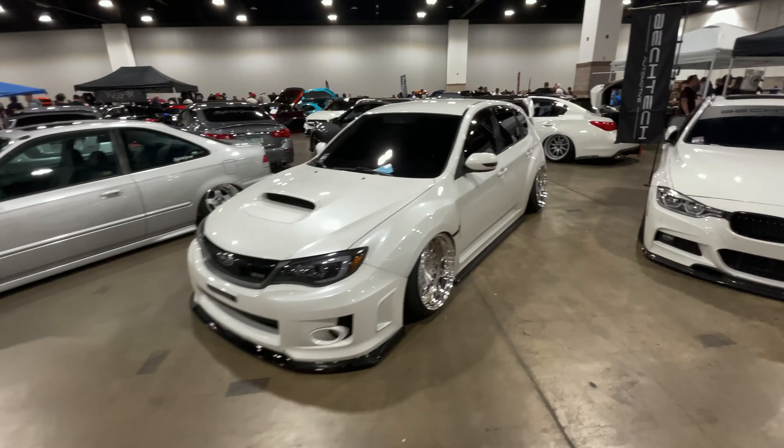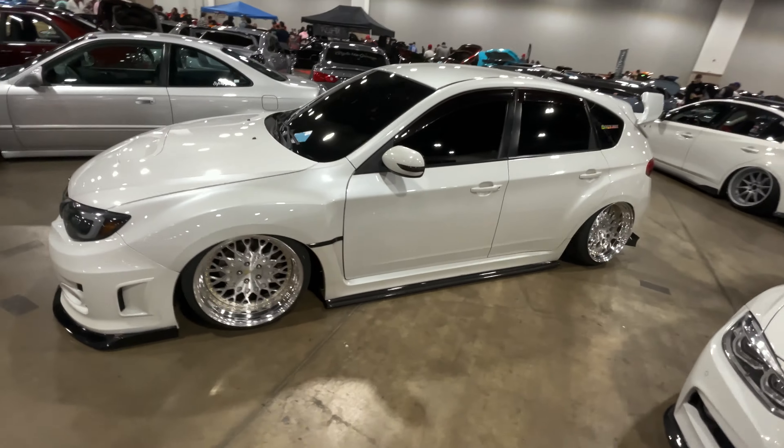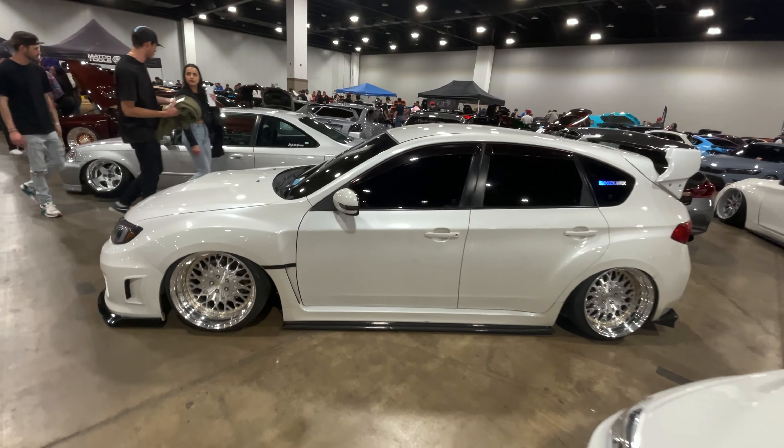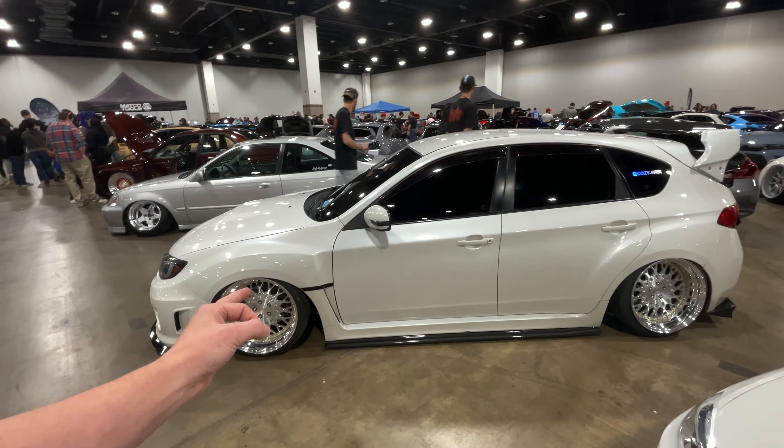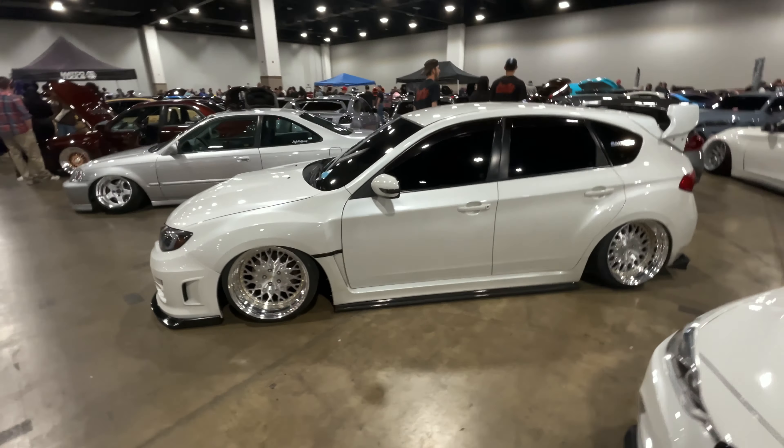Shout out to Cozy — WRX came out clean. I do like the new wheels like I said on the last video. Looking good — fender to lip, gotta love it.